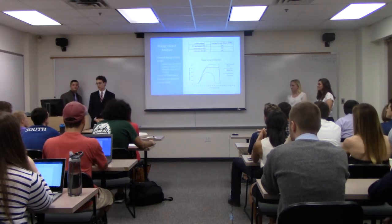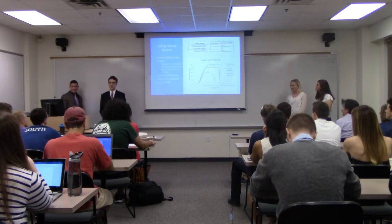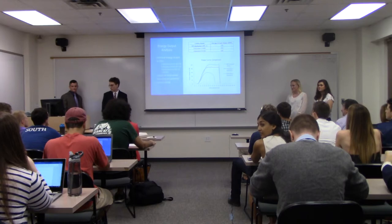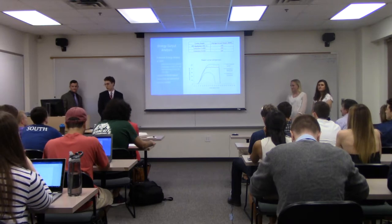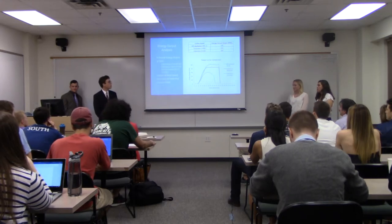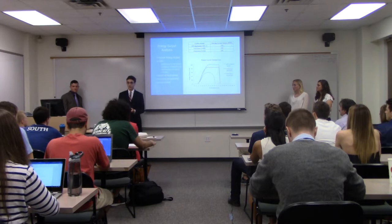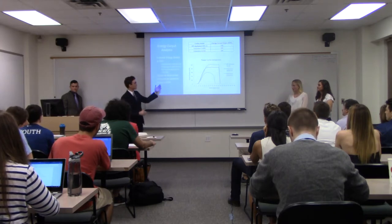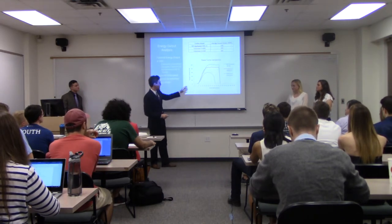I evaluated three turbines for energy output analysis: the Endurance E3120 rated at 50 kilowatts, the Endurance E4660 rated at 85 kilowatts, and the Northern Power Systems Northwind 100-kilowatt turbine. The Endurance E4660 had the highest average annual output at 266 megawatt hours. This is surprising given its lower rated output compared to the Northwind 100 kilowatt, but because 56% of wind speeds fell between 4 and 10 meters per second, and the E4660 has a higher output on its power curve in that range, it outperforms the Northwind at this site.